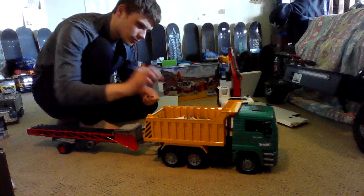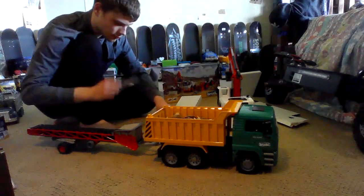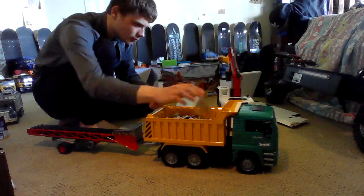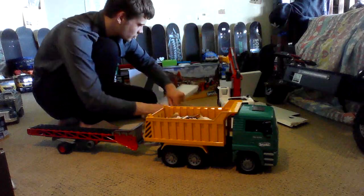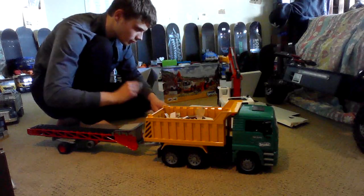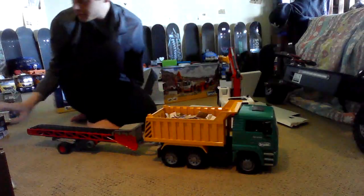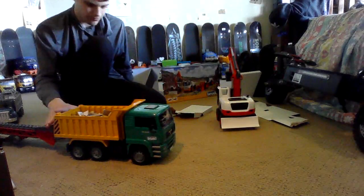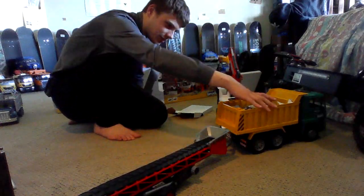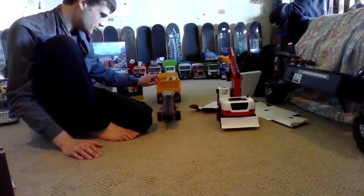I'm going to wrap it up. This is a wide turn, so we've got to move it over here — that's not how it's going to work in real life. And that'll do it — let's go!